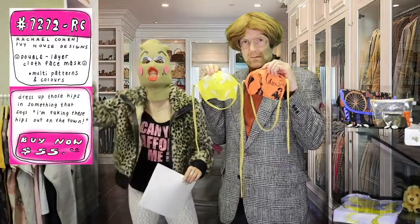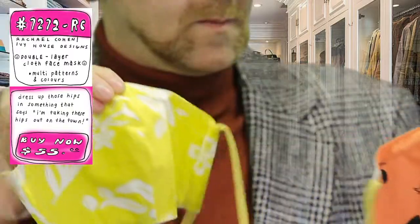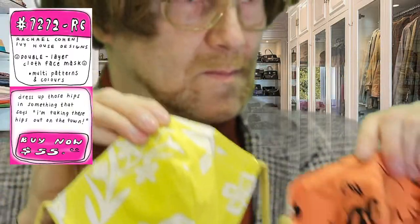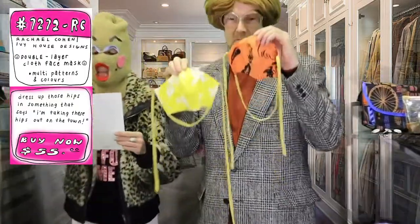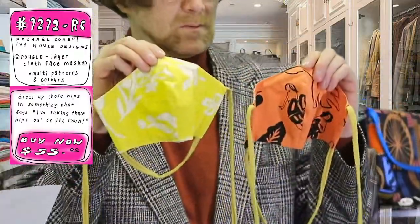Ivy House Design — we've got it all. This is also from Rachel Cohen, Ivy House Design, right here at Space 1026. Masks! Gotta have them, gotta love them. I'm wearing one now. These are so gorgeous — $28 each, double-lined, layered in cloth. Rachel Cohen killing it. Ivy House Design killing it.